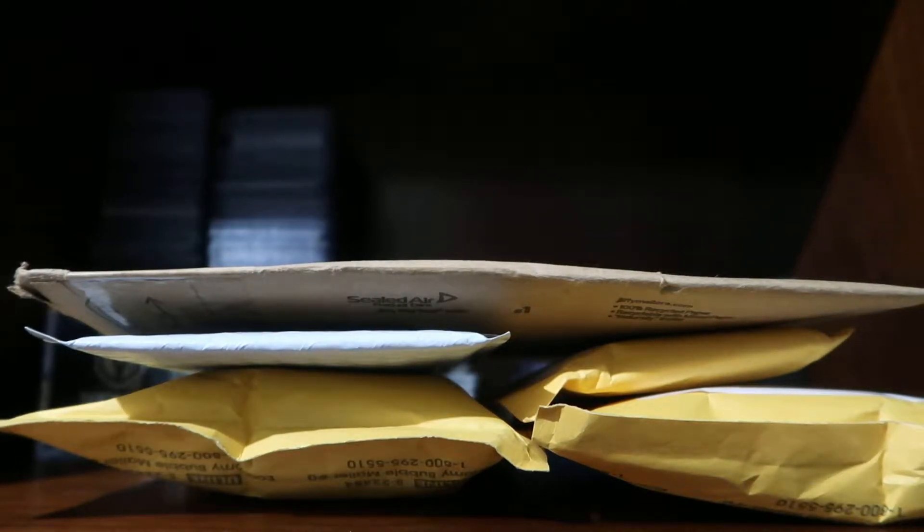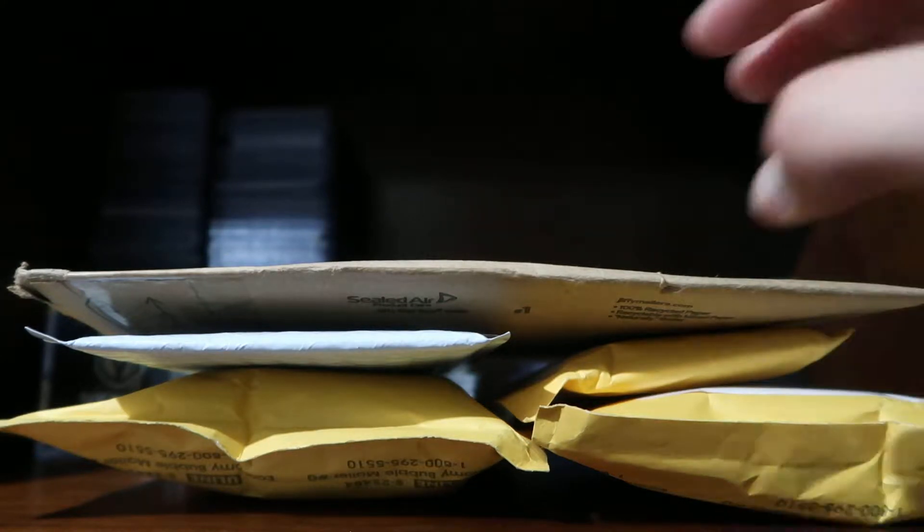Hello everyone, this is Abel in Vegas coming to you with a mail day video. Today I got several packages as you can see in front of me, so let's get ripping. I'm going to start with this one.